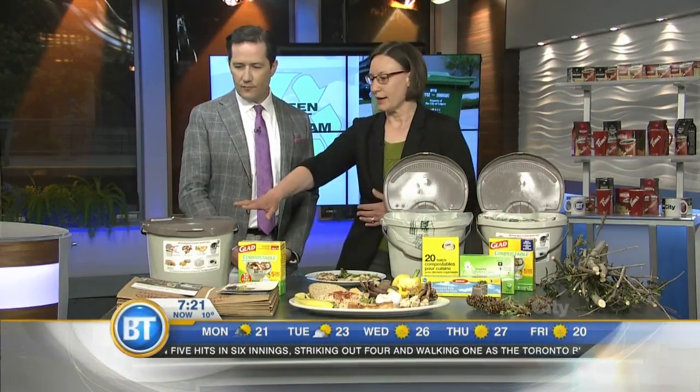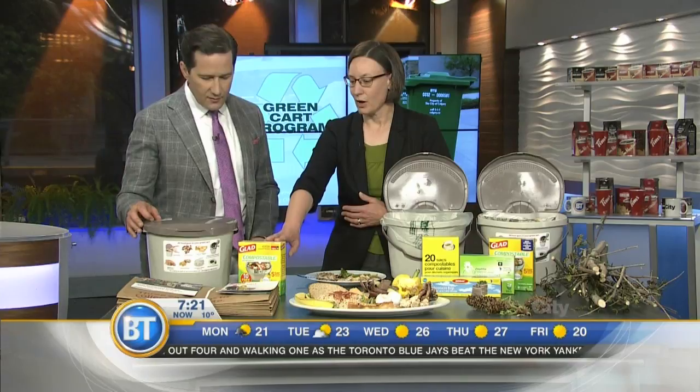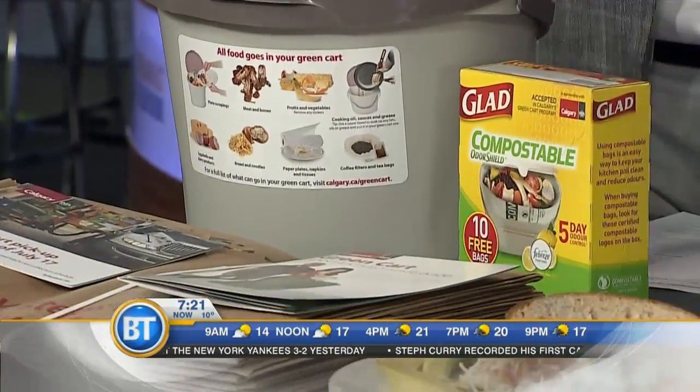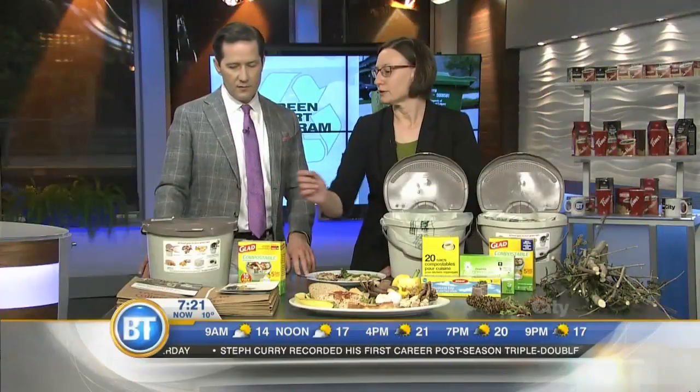The starter kit will include a kitchen pail, some samples of compostable bags to line the pail if a resident chooses to, some paper yard waste bags, as well as an instruction guide that gives them all the details of the program — how to use it, what's included — and also a calendar to get them started with their new schedules.